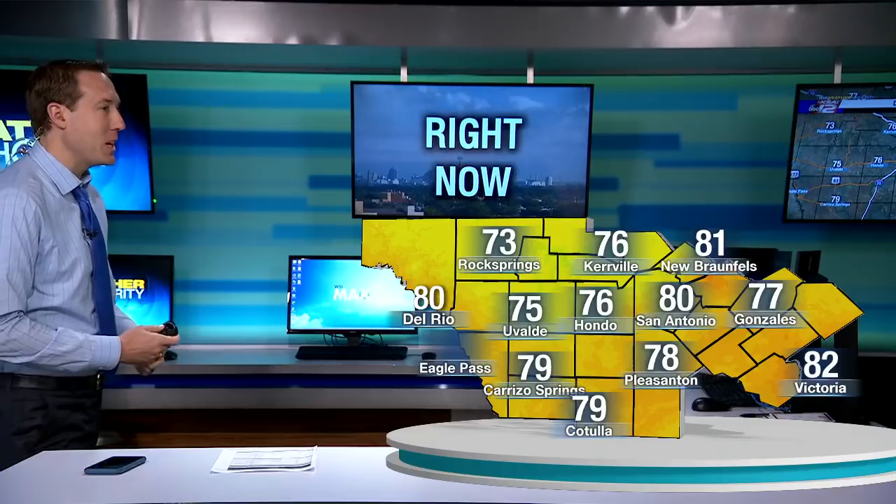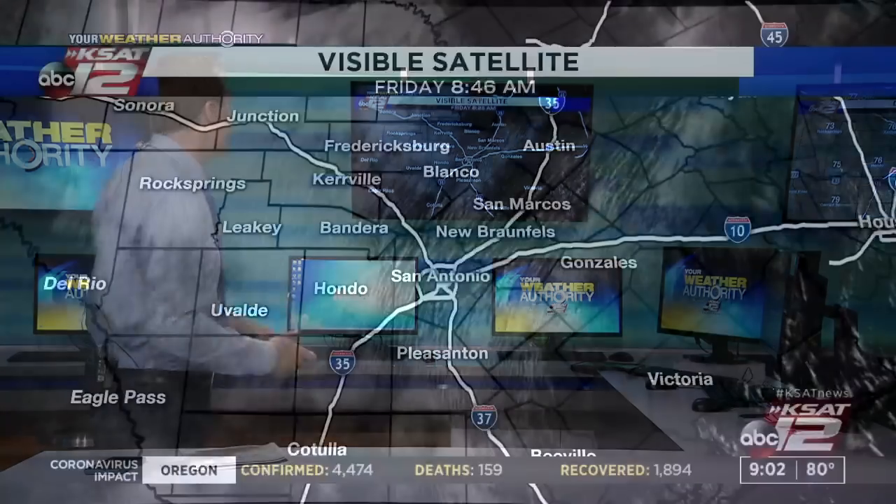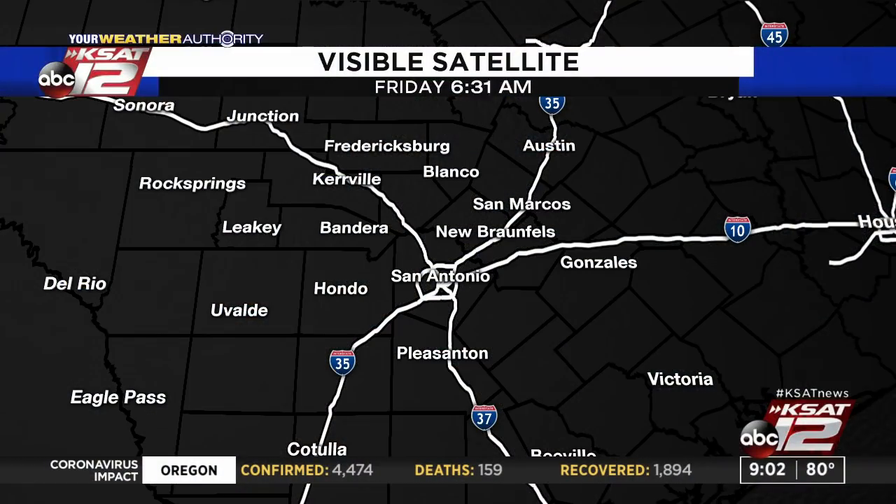That's because Tropical Storm Cristobal is going to move well to our east. We're going to be on the backside of things where it is going to be very toasty — we could see some record-setting heat. Right now we're seeing temperatures in the 70s for the most part. It is awful warm even now with the humidity: 80 degrees in San Antonio, 81 in New Braunfels, 76 in Kerrville, 73 right now in Rock Springs. Let's take a look at the satellite picture — the morning clouds are starting to scatter out, just like they did yesterday.